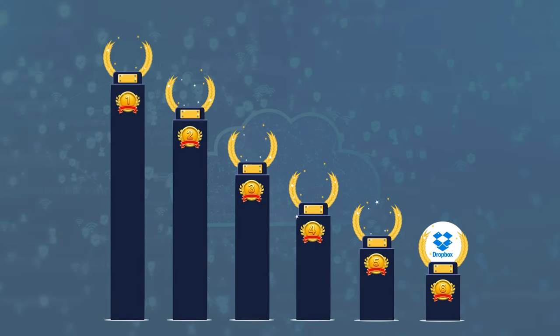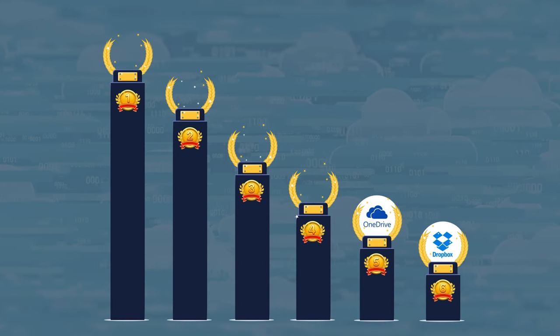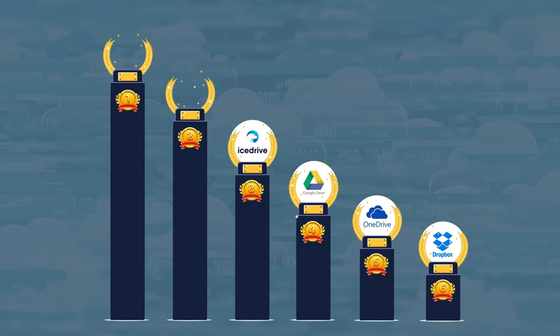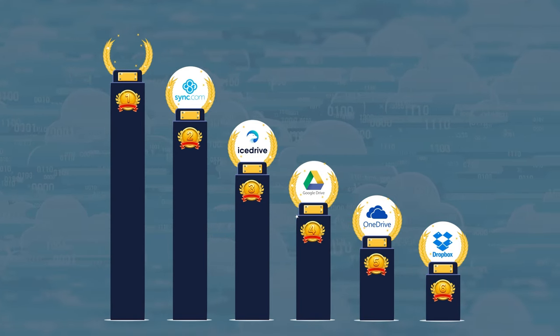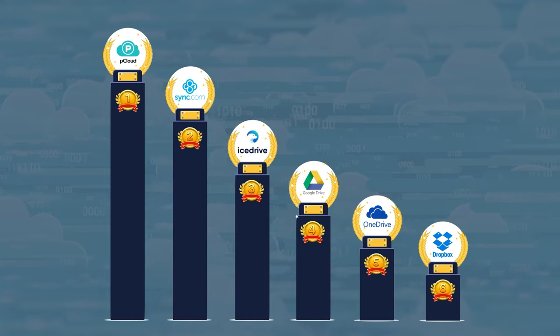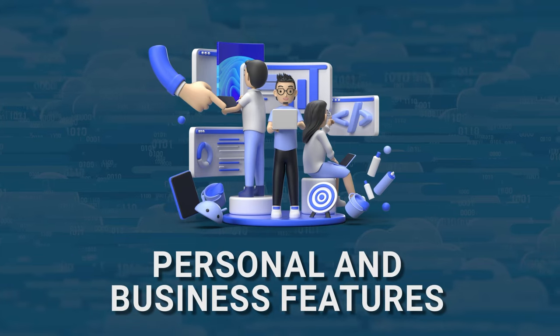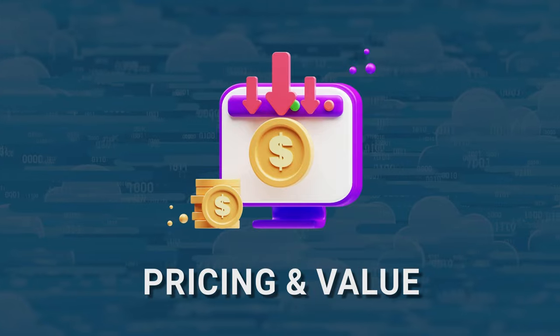The providers we'll be looking at today will be Dropbox at number six, OneDrive at number five, Google Drive at number four, IceDrive at number three, Sync just behind pCloud at number two, and pCloud, which is the best overall provider for basically everyone. We'll be rating these providers based on security and privacy, personal and business features, storage and speed, and pricing and value.